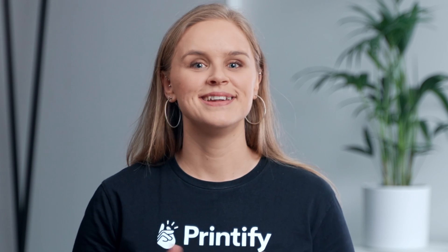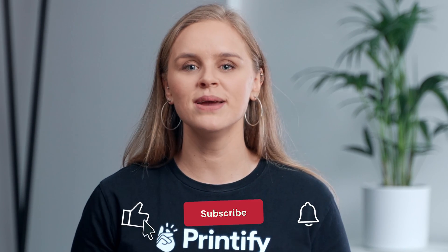Final tips: remember to communicate clearly in your policies that creating personalized orders may take longer since it's done manually, and that returns and refunds may not be allowed except in cases of lost or damaged items. And of course, customize first, then personalize. And there you go — now you have the tools to offer personalized designs to your customers. Make sure to like and subscribe for all your print-on-demand needs.